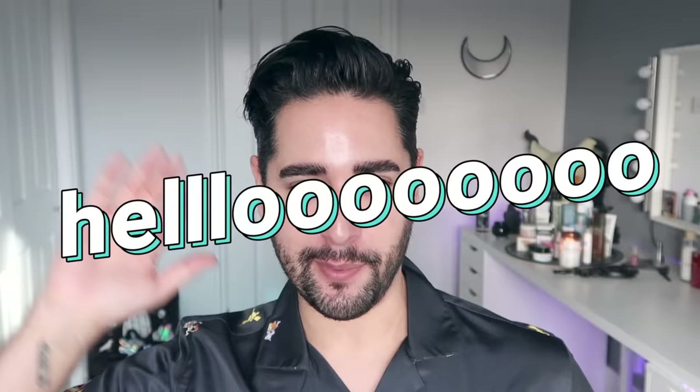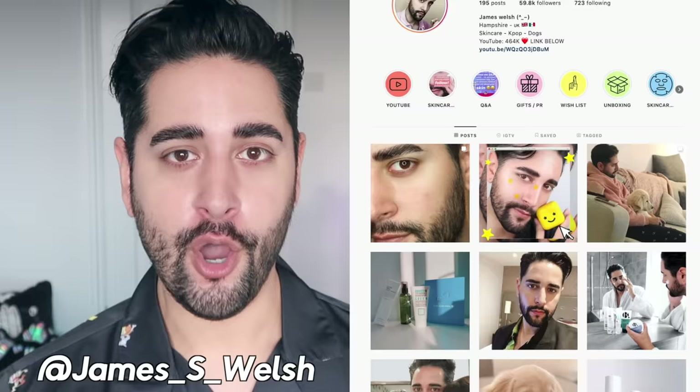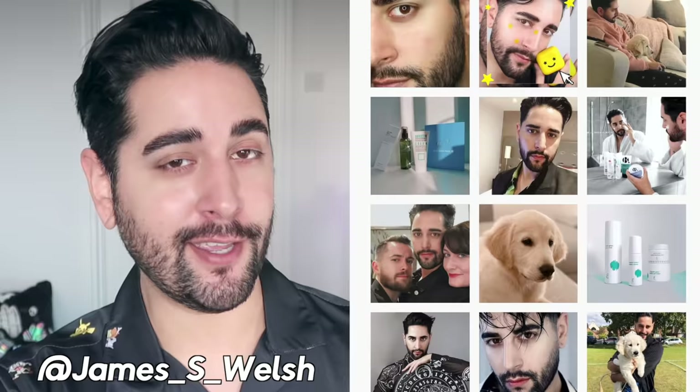Hello everybody, welcome back to my channel, where we talk about skincare, grooming, and sometimes hair. So if that sounds like your thing, make sure you are subscribed. Also, come and follow me on Instagram, where I post a lot of stuff you're not going to see here on YouTube.